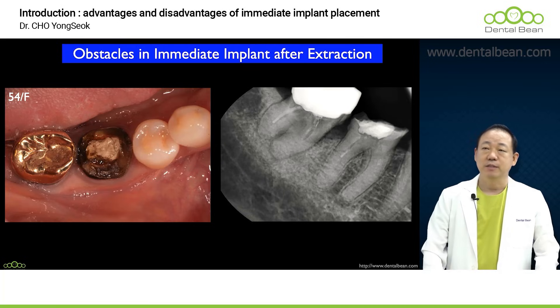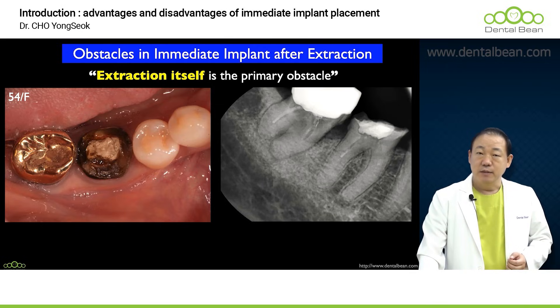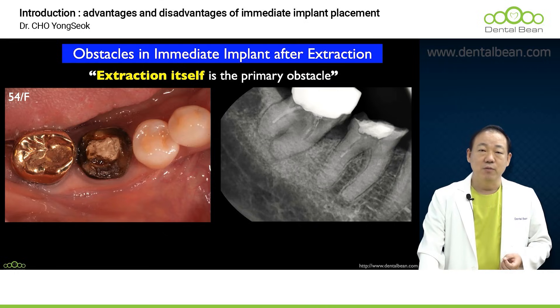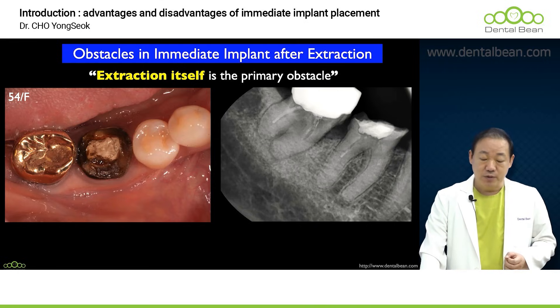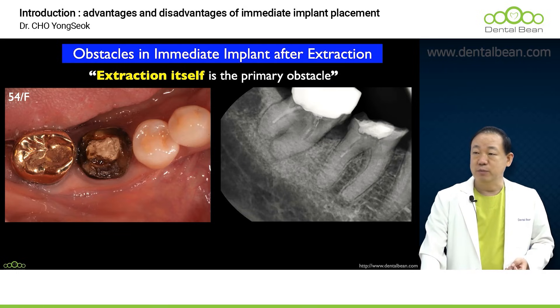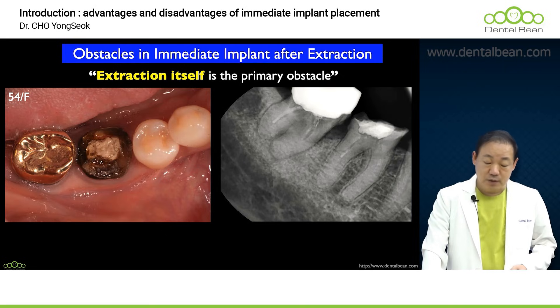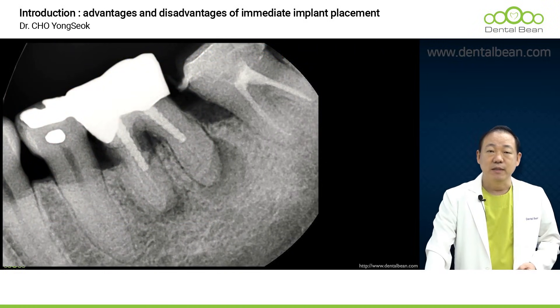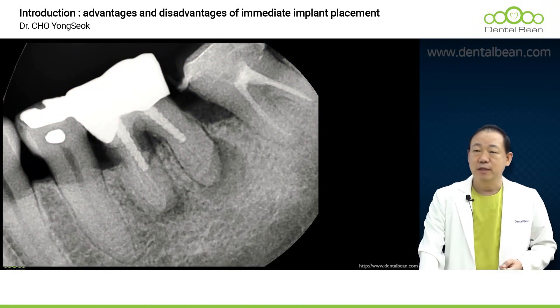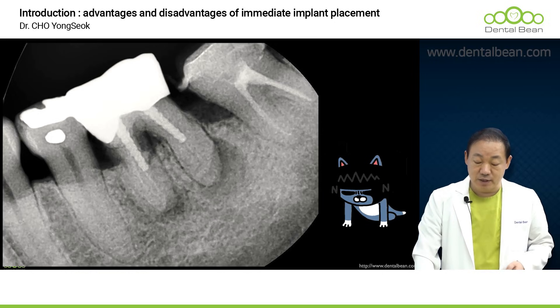The very first significant challenge is the tooth extraction itself. Sometimes an atraumatic tooth extraction is necessary for implant placement, but often challenges arise during the extraction process itself. Perhaps the patient is elderly, the tooth has undergone endodontic treatment, or notably, hypercementosis is present. Consequently, numerous beginner practitioners frequently encounter significant difficulties and frustration merely during the tooth extraction itself.